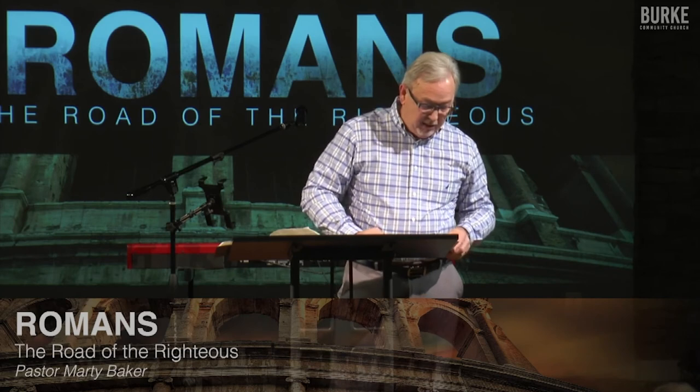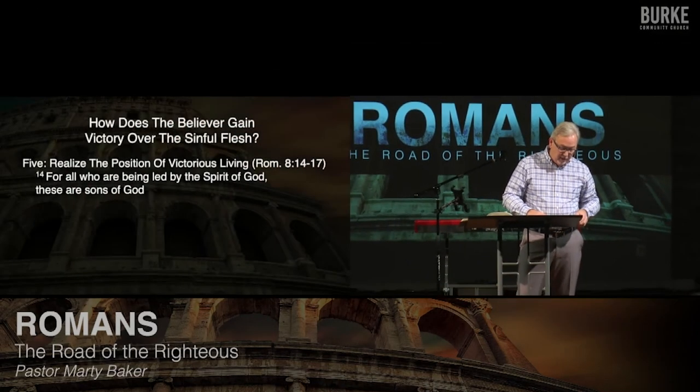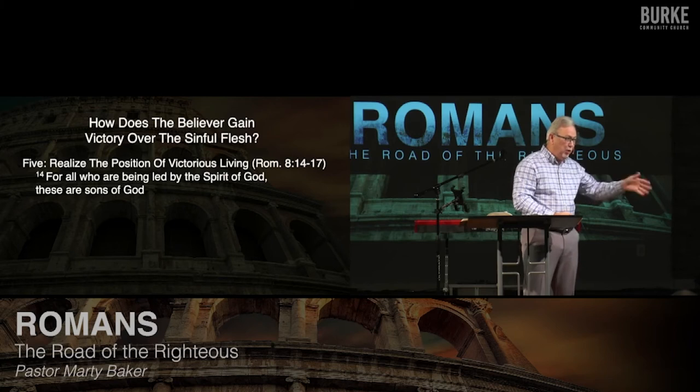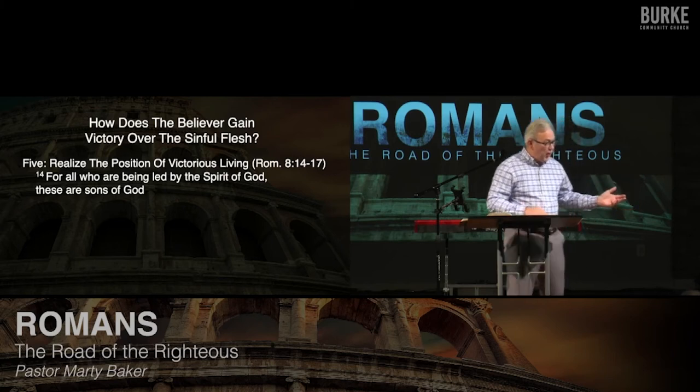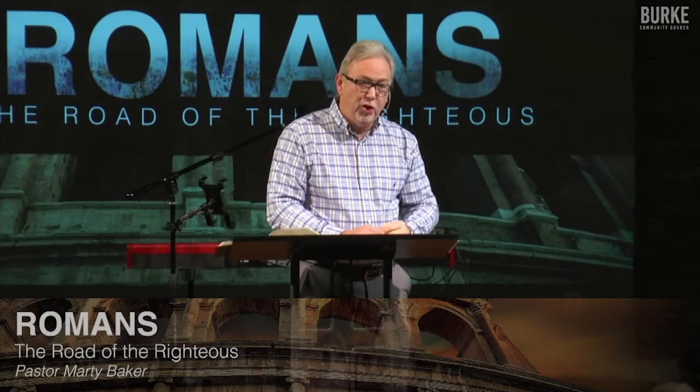When Paul moves to verses 14 to 17, he says the fifth thing needed to gain victory is to realize your position in victorious Christian living. Verse 14: 'For all who are led by the Spirit of God, these are the sons of God.' If Christ is your Lord, he's leading you whether you're disobedient or obedient. Remember Peter — how many times did he deny Christ? Three times. Yet when Jesus came back to him in the resurrection, he restored him.